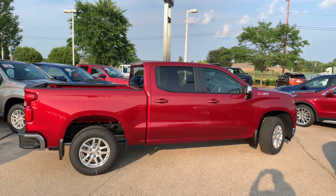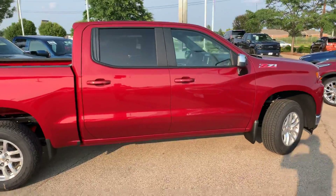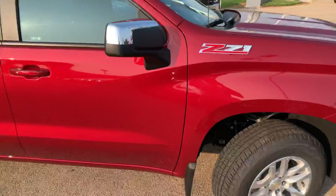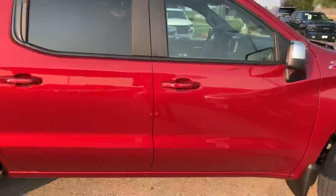Hello, this is Derek Hughes from GM of Oshkosh. Just wanted to show you the 2019 Silverado Crew Cab here with the LT Trim and Z71 package. You can see that this is the red, the Cajun tint coat color.